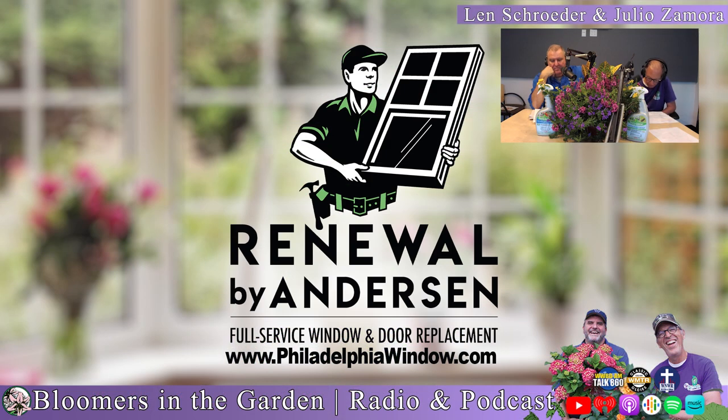Bloomers in the Garden has partnered with Renewal by Andersen of Greater Philadelphia, Delaware, South Jersey, and Southern Maryland. Renewal by Andersen is the top window and door company in the United States, specializing in replacement windows and doors. They make a beautiful garden bay window that's energy efficient and made from recycled materials — perfect for growing the finest indoor plants possible. When you're looking out at your beautiful garden, you don't want to see old windows that are cloudy, warped, or rotting. Visit www.philadelphiawindow.com and tell them Bloomers in the Garden sent you.